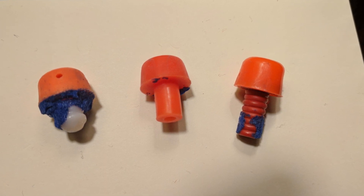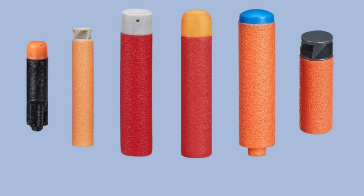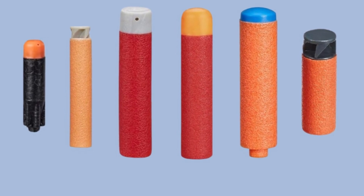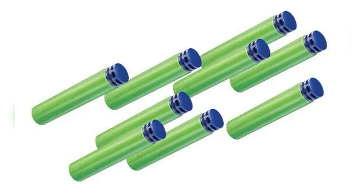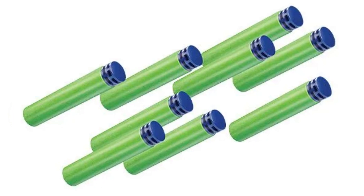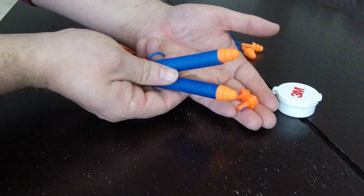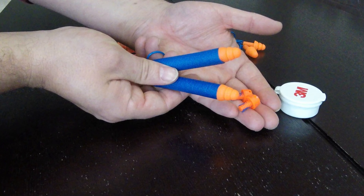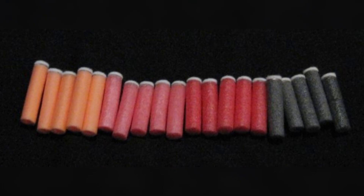Any defective parts are discarded. In some cases, the tips may require a secondary finishing process, such as trimming any excess material that leaked out of the mold, ensuring that the tips are smooth and uniform. Once the dart heads are formed, they are attached to the foam body using adhesive or heat bonding techniques to ensure a secure connection. The adhesive is strong but flexible, allowing the darts to withstand repeated use.